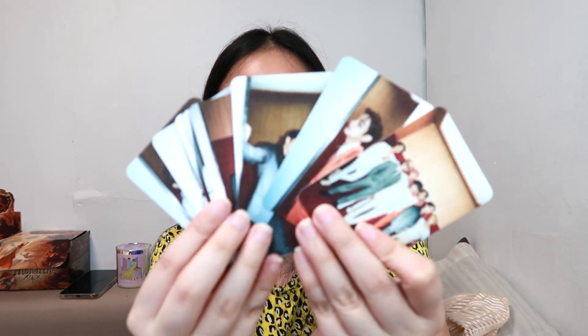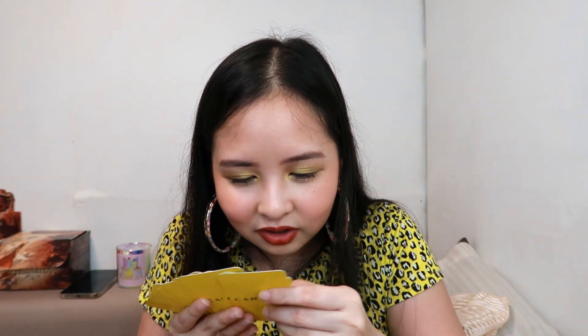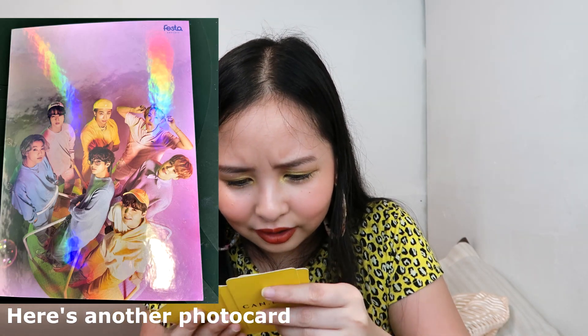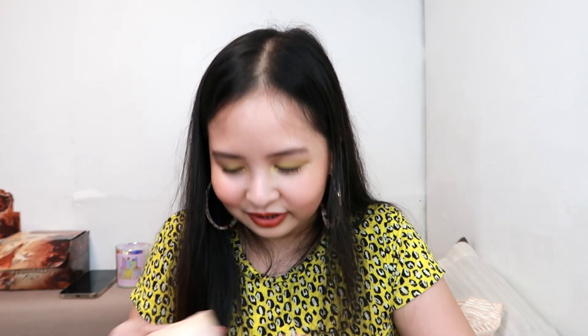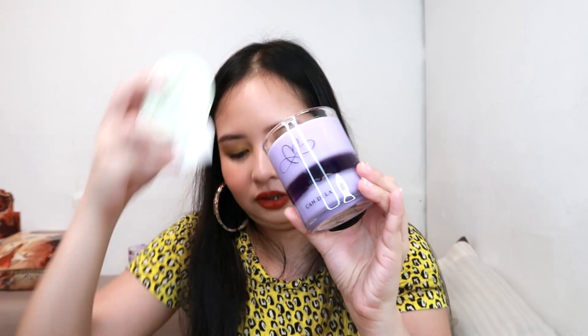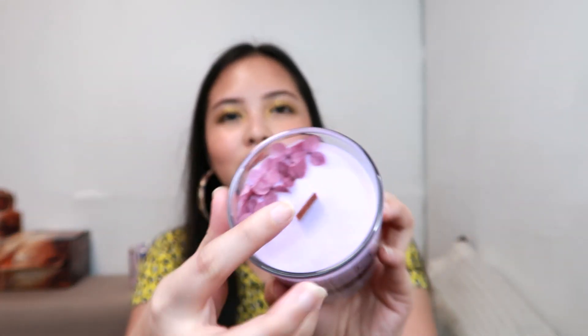There you have it — the photo cards. Sobrang ganda, oh my god, so cute! I am so in love with the cards. And now for the actual candle itself — this is their Infinity candle from the gift set. The top and bottom of the candle is purple soy wax, and it has flower details as you can see. The wick is a wood wick, and the middle section is actually a purple gel wax.